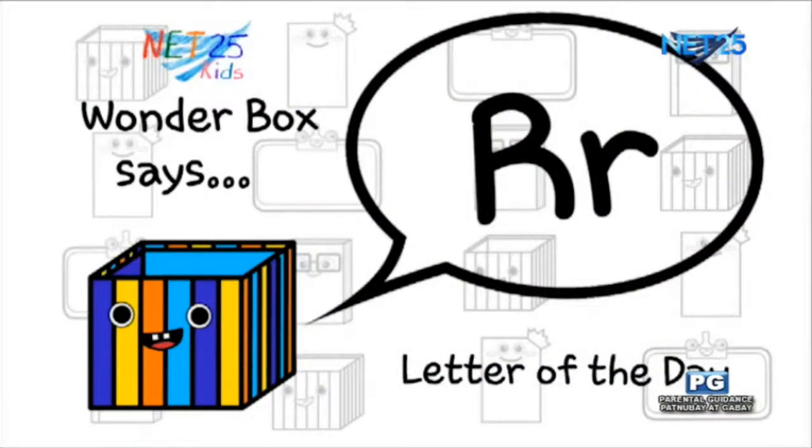That's right, everyone. Letter R. Now, Wonderbox, let's review how to say the rrr sound.